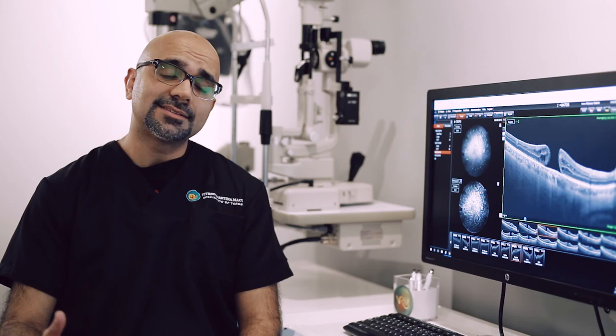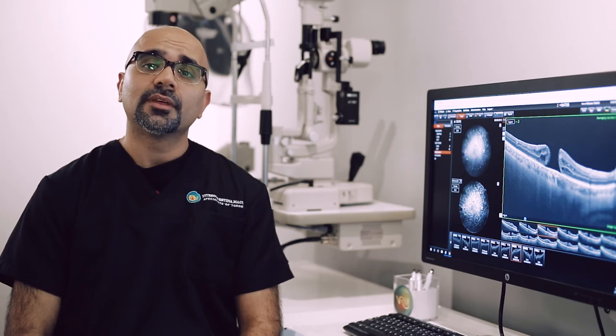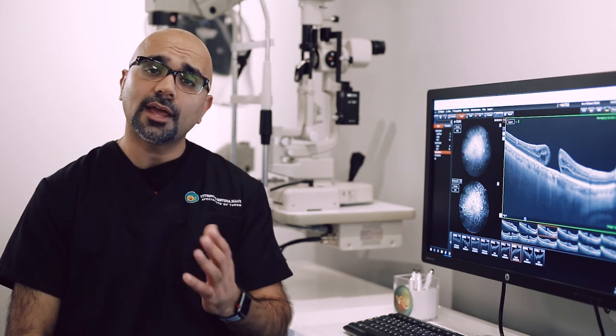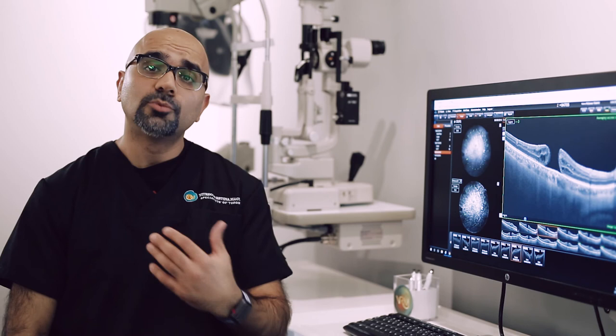The vitreous is then replaced temporarily with a gas, and this gas lasts in the eye for somewhere around 2 weeks. During this period of time, for the first week, we ask our patients to remain face down for around 8 hours a day. This allows the hole to close and help to recover vision.